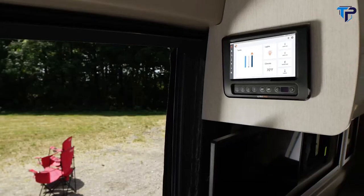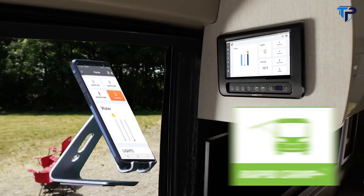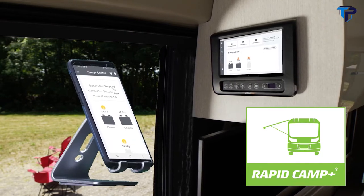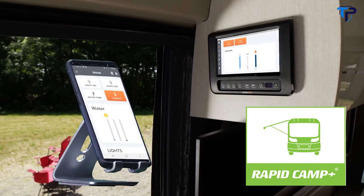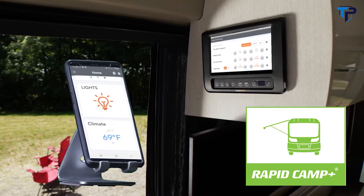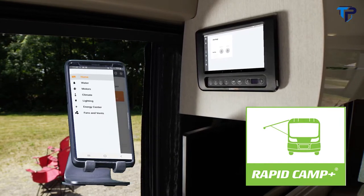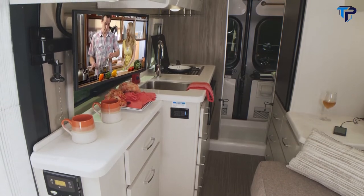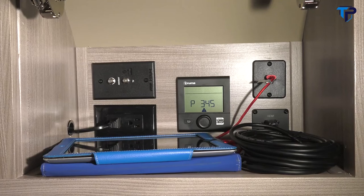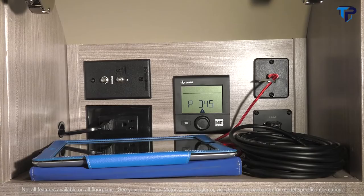When you have that signal set up, download the RV Master app and now you have the power of Rapid Camp Plus. From here you can check power to the 30-amp service, the gas generator, or the 1,000-watt inverter, check tank levels, turn on your lights, set the auto gen start for your gas generator, and extend the awning — all from the full color touch screen or from the mobile app. You can also use that private signal to stream your favorite shows to the TV via HDMI with USB charging ports available.